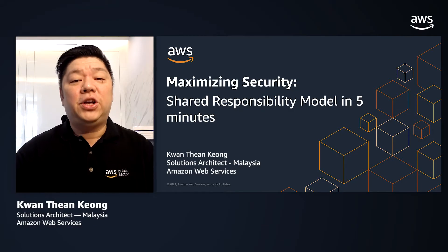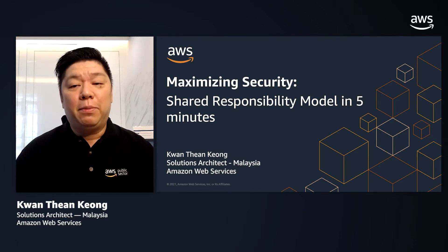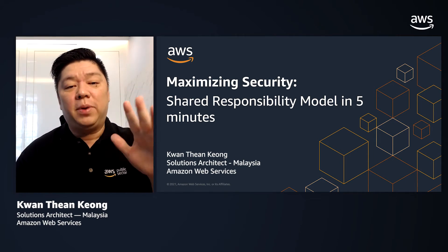Hi, a very good day to you, and welcome to AWS 101. My name is Kuan, and I'm a Senior Solutions Architect from the Worldwide Public Seller Team. It is my pleasure to share with you the AWS Shared Responsibility Model in five minutes.